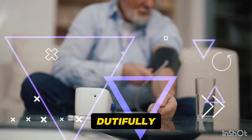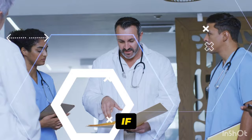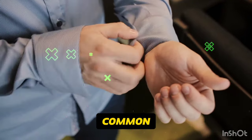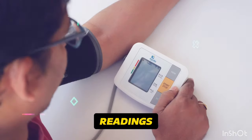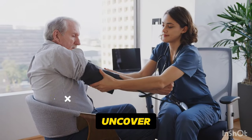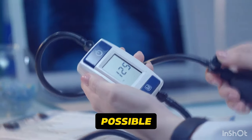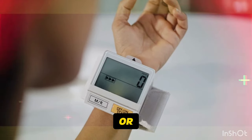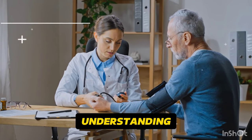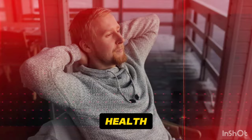Picture this. You're at home, dutifully measuring your blood pressure, thinking you're doing everything right. But what if I told you that there are 11 common mistakes that could be throwing off your readings without you even realizing it? In this eye-opening video, we'll uncover these sneaky errors and show you how to get the most accurate blood pressure measurements possible. Whether you're a seasoned pro or new to the home monitoring game, this information is crucial for understanding your true blood pressure numbers and taking control of your health.